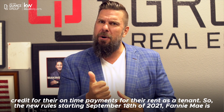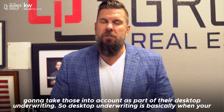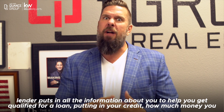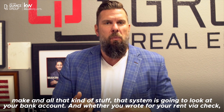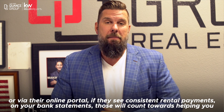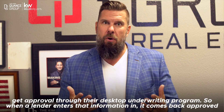The new rules starting September 18th, 2021 — Fannie Mae is going to take those into account as part of their desktop underwriting. Desktop underwriting is basically when your lender puts in all the information about you to help you get qualified for a loan — your credit, how much money you make, all that kind of stuff. That system is going to look at your bank account and whether you paid your rent via check or via an online portal. If they see consistent rental payments on your bank statements, those will count towards helping you get approval.